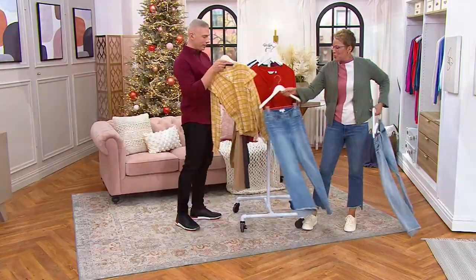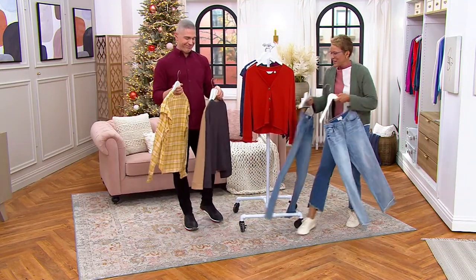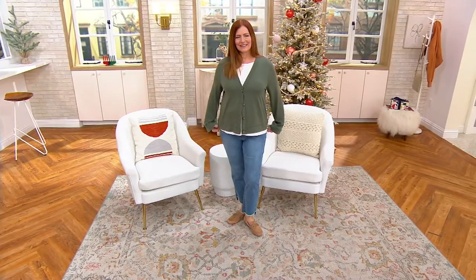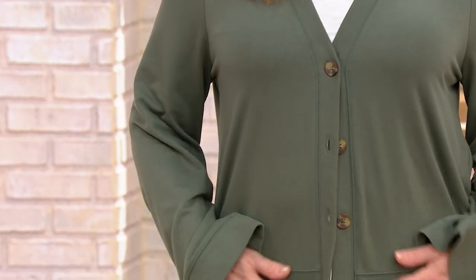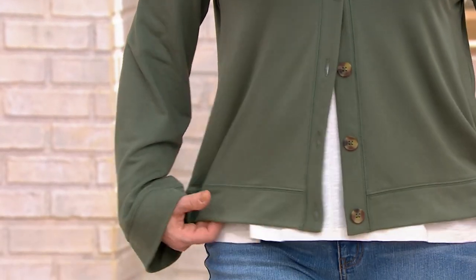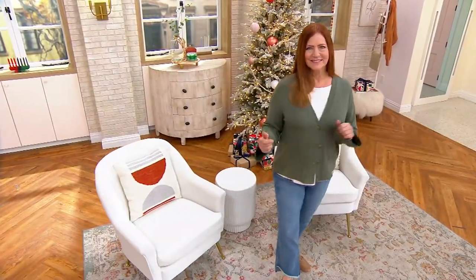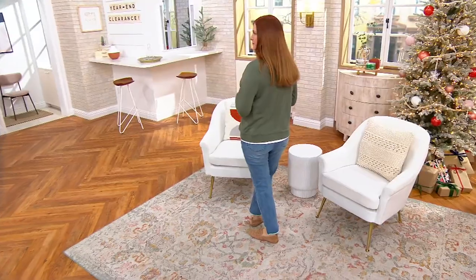These are your wardrobe builders — the pieces that you go to over and over again, year after year. So when you think about $37.45 being a great clearance price, also think about cost per wear. When you wear this over and over again, wash it, take it out of the dryer — this comes down to pennies per wear. $7.49 is your easy pay.